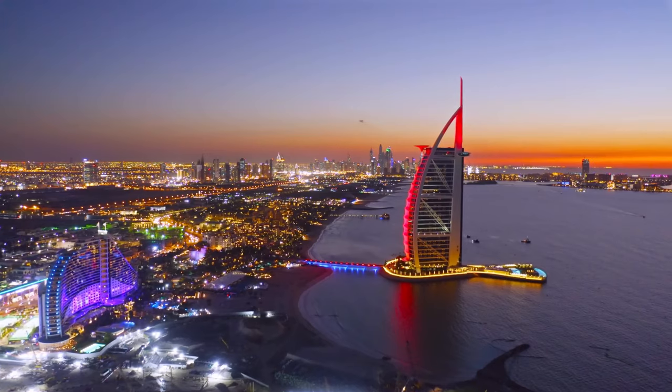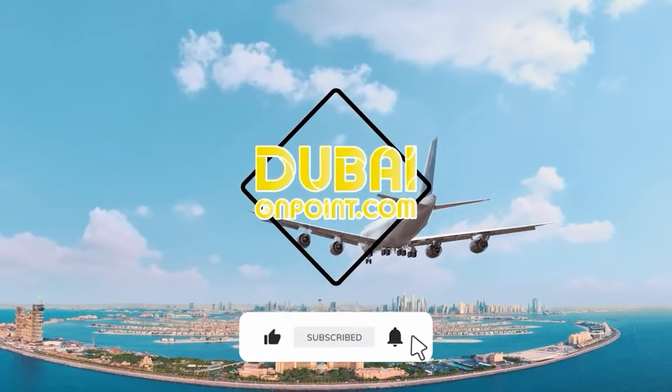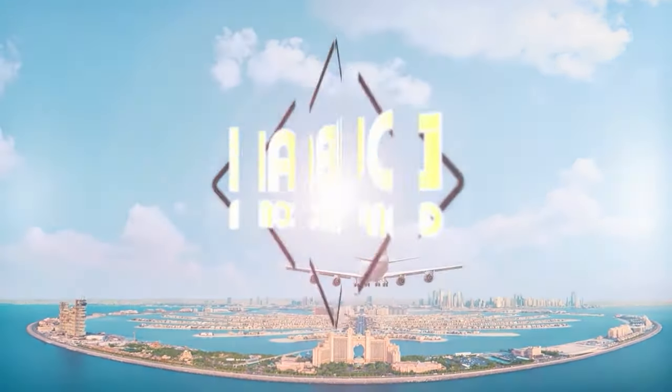If you have come this far, be sure to check out other videos on the channel. Hit that subscribe button. Stay tuned for more epic adventures in Dubai. And until next time, stay on point.